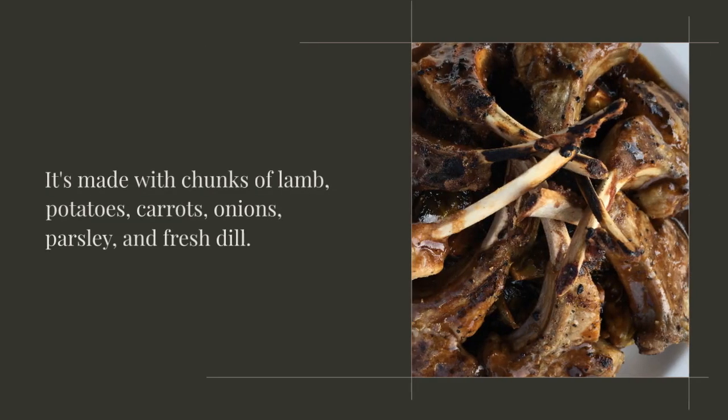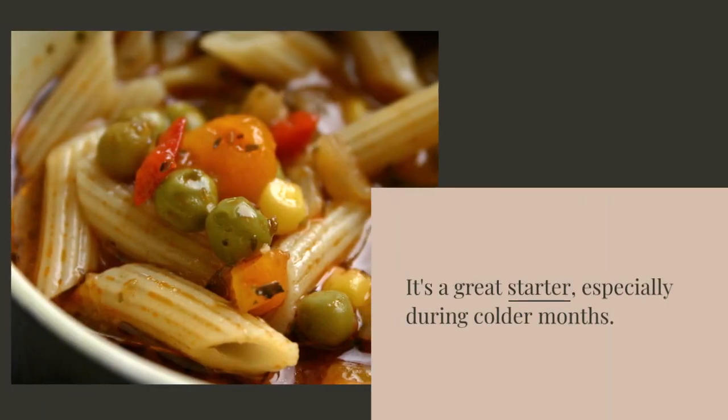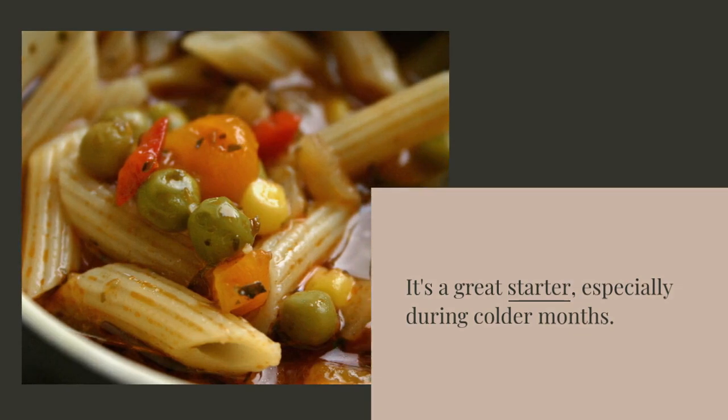Sherpa is a famous Uzbek lamb soup. It's made with chunks of lamb, potatoes, carrots, onions, parsley, and fresh dill. It's a great starter, especially during colder months.